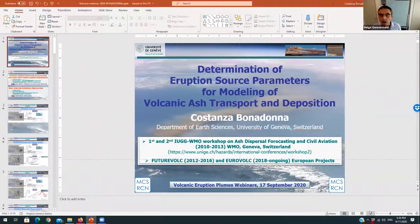Let me introduce Costanza Bonadonna. She will be talking about eruption source parameters for modeling of volcanic ash transport and deposition. Costanza is professor of geological risk at the University of Geneva, and she specializes in plume dispersal and tephra sedimentation and deposits.